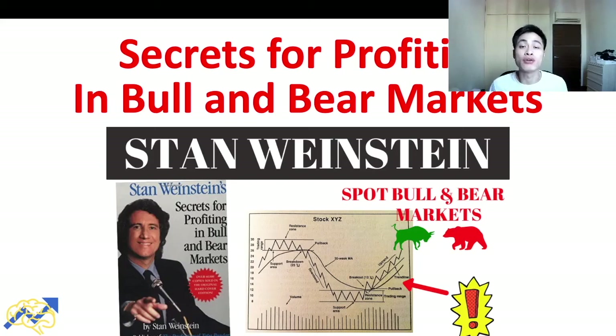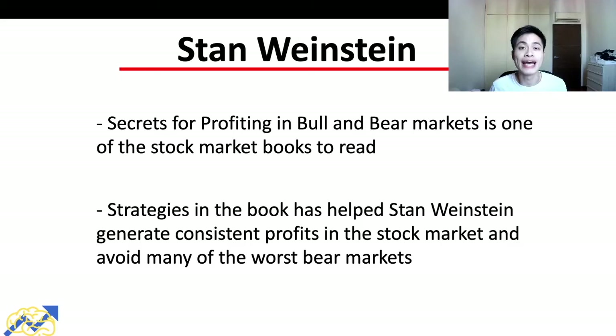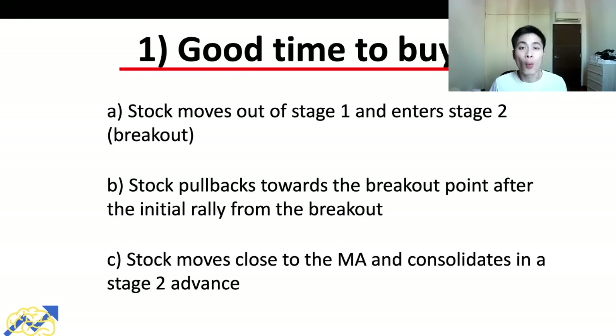Hey guys, welcome back to my channel. In today's video I'll be sharing with you my secrets for profiting in bull and bear markets — a summary of Stan Weinstein's book and trading method. In my opinion, this is one of the stock market books every investor and trader should read, because the strategies Stan Weinstein shared have been used by him to generate consistent profits and avoid many of the worst bear markets.